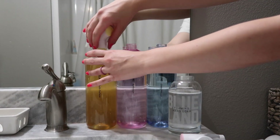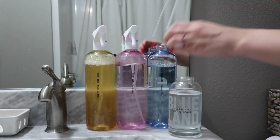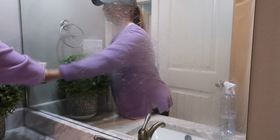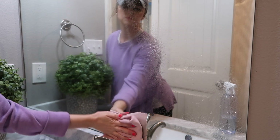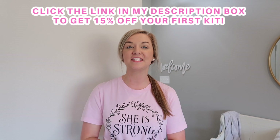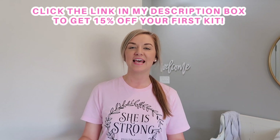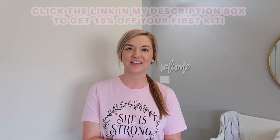All of Blueland's products and packaging are cradle to cradle certified, and they've achieved platinum material health status, which is the agency's highest rating for all of their formulations. All you have to do is click the link in my description box below to get 15% off your first kit. Thank you so much again to Blueland for sponsoring today's video.